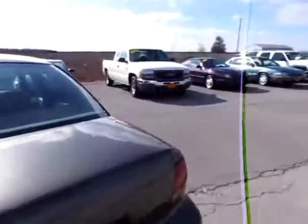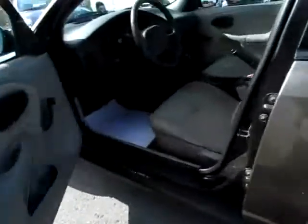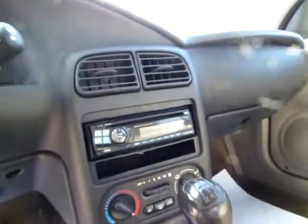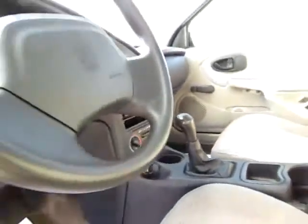Everyone will be comfortable. The trunk is roomy and clean — plenty of space for all your groceries and luggage. Up front in the driver's area it's complete with a CD player. Everything's in good shape, and it is a manual, so you'll save on fuel.